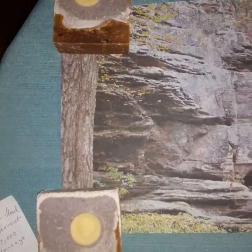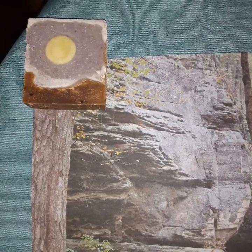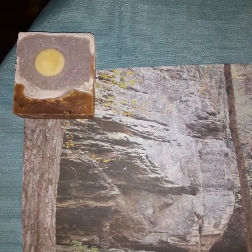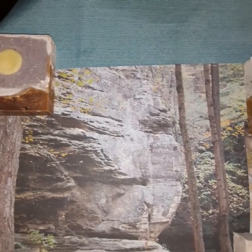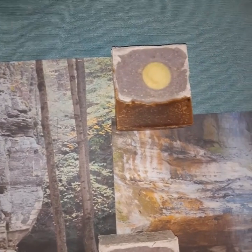Here are the soaps. They are naturally colored of course — with indigo in the background for the sky, and the ground and canyons are different shades that I created with uncolored soap and with organic cocoa powder, and then of course the full moon inside. The moons are uncolored.